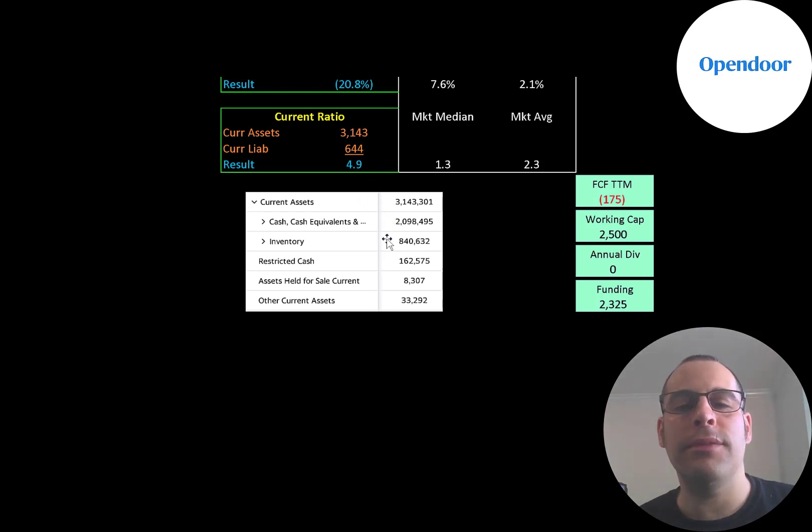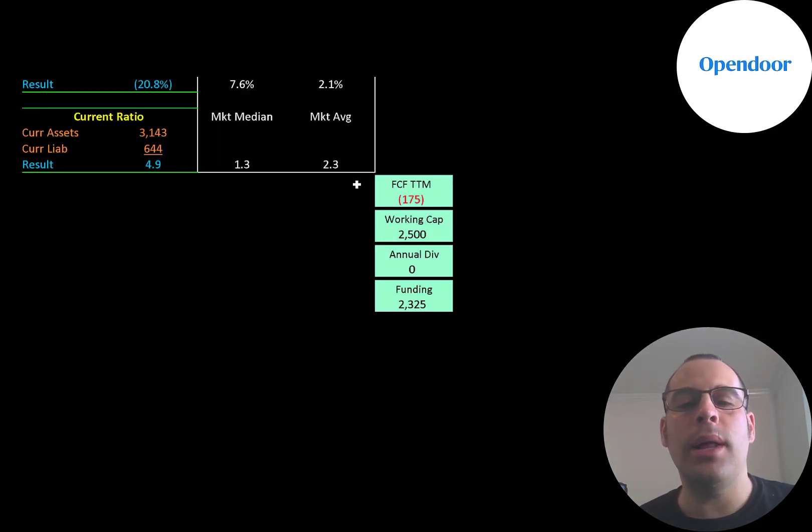They do have a high current ratio because of all the money they received from going public recently — over $2 billion of cash on their balance sheet and $840 million of inventory. The company is well capitalized with only negative $175 million of free cash flow and $2.5 billion of working capital, so they have a lot of cash to work with.